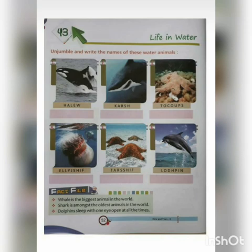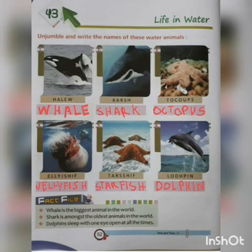The whale is the biggest animal in the world. Whales are mammals, so they feed milk to their babies and breathe air. Sharks can swim up to 20 to 40 miles per hour and are almost the oldest animals in the world. Dolphins sleep with one eye open at all times and are a common name for aquatic mammals. Octopuses are famous for their round bodies, large bulging eyes, and eight long arms. Jellyfish live mainly in the ocean but are not actually fish — they are plankton. Starfish, also known as sea stars, are star-shaped echinoderms found in a variety of colors, shapes, and sizes.